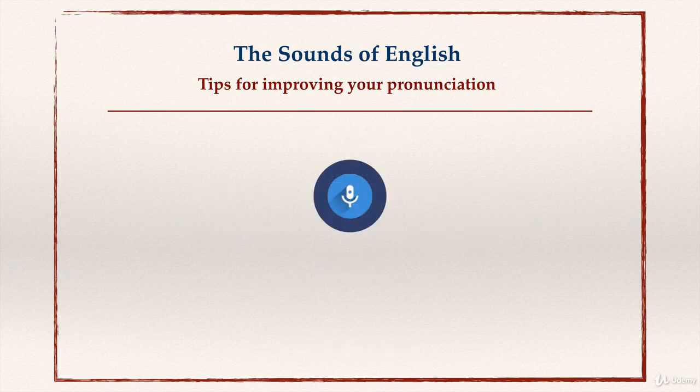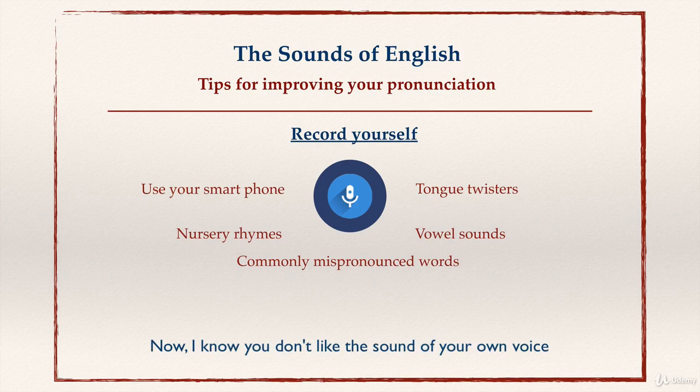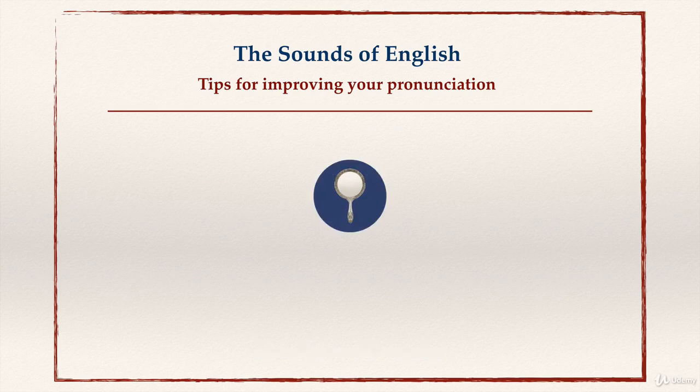Another tip: record yourself. Use your smartphone to record the tongue twisters, nursery rhymes, vowel sounds, and commonly mispronounced words from this course. I know you don't like the sound of your own voice, but don't worry — no one will listen, and you can delete it later. Record yourself every day.